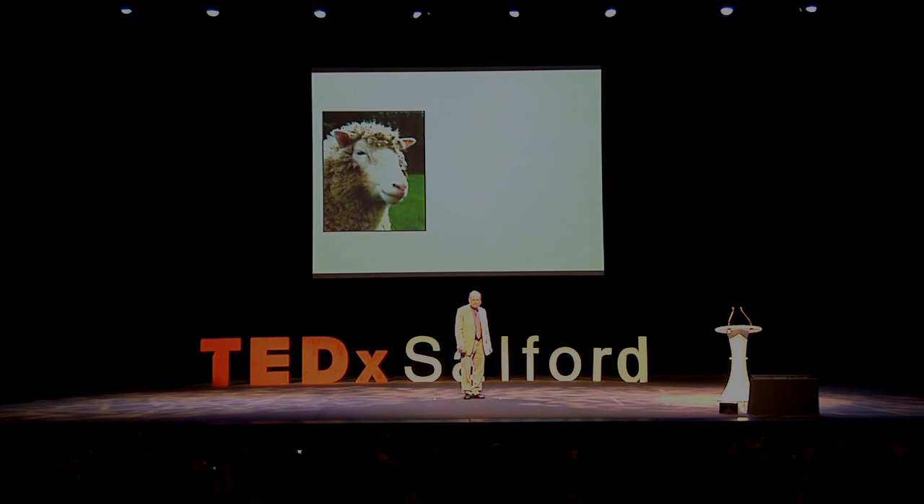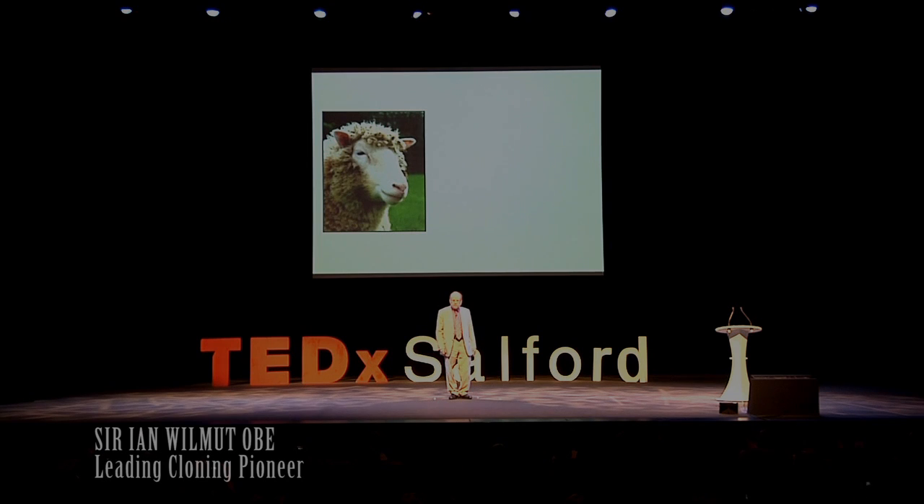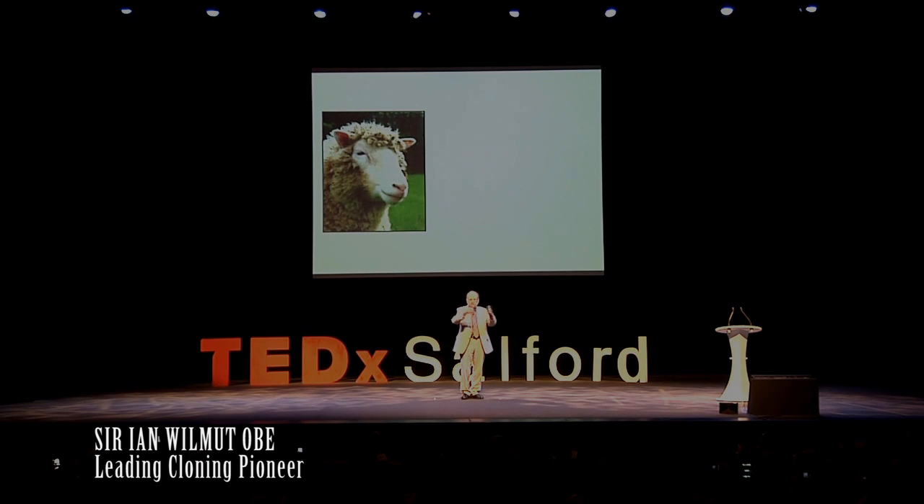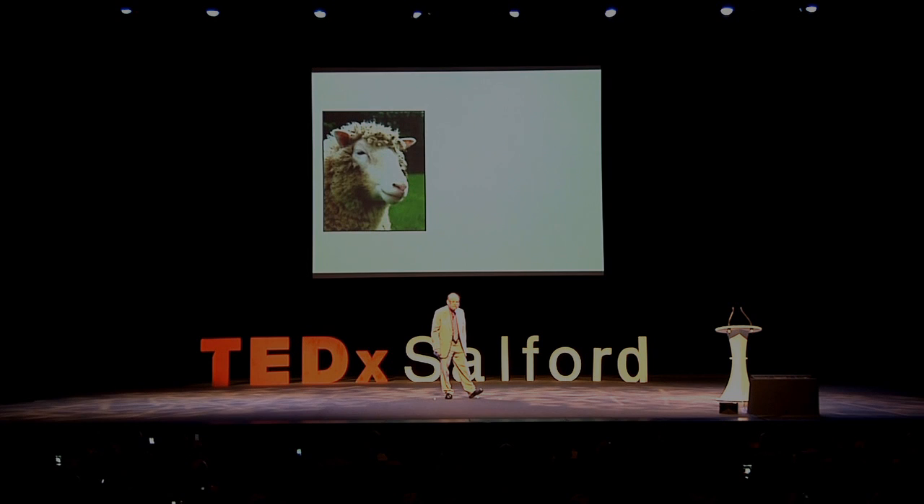Good morning. Thank you for your very warm welcome, and also thank you to the team of young volunteers who make this whole event possible, because they're working harder in the background in a way you can't see.